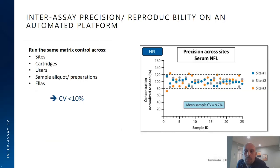Another key advantage of the automated microfluidic platform is increased precision. The same neurofilament light sample was prepared many times and run across multiple sites — three sites — and the distribution showed high precision regardless of user, cartridge, or ELLA machine. The coefficient of variance was below 10% for inter-assay precision, which is quite good, and this is seen consistently across assays and analytes.